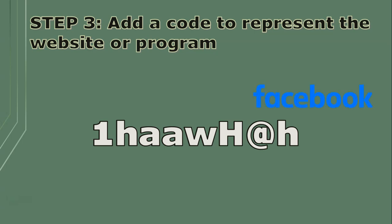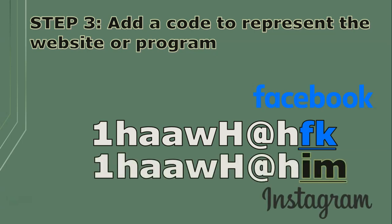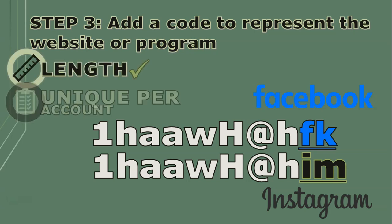So my Facebook password could look like this, with an F and a K at the end for Facebook. While my Instagram password will be something like this, with an I and an M at the end. So now not only are my passwords definitely longer than eight characters, but they're also unique for each account.